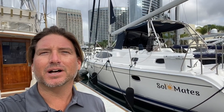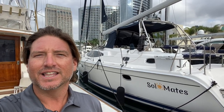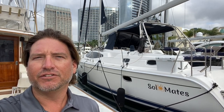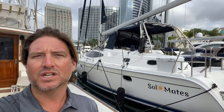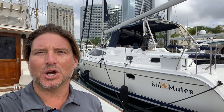Hi everyone, Ian Van Tyle here, and behind me is a new listing of mine here in San Diego, California. This is Soulmates, a 2009 Hunter 50 Center Cockpit. This is a rare vessel here for the West Coast — there's only a couple of them out here. Let me show you the features and benefits that make this vessel really stand out amongst the competition.